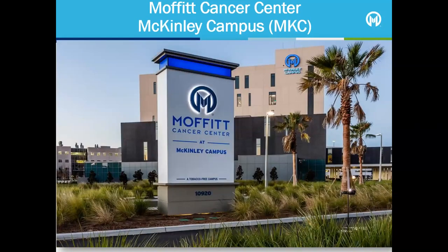The Richard M. Schultz Family Foundation Outpatient Centre at McKinley Campus, also called McKinley, is located about two miles from Moffitt Magnolia. This campus is home to the breast, cutaneous, gynecologic oncology, senior adult, survivorship and genetic risk assessment clinics. Some of the outpatient services available at McKinley include blood draw, diagnostic imaging, outpatient surgery and infusion.